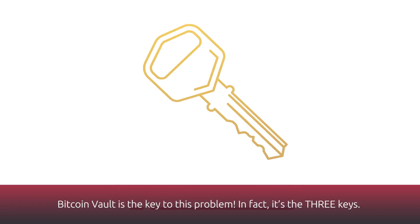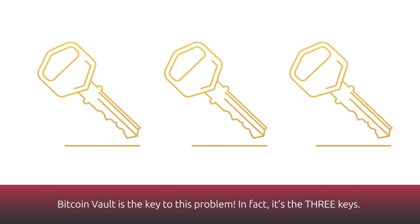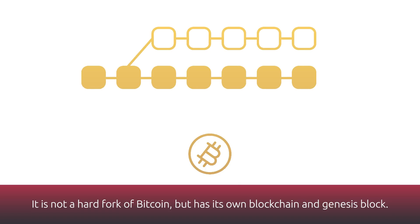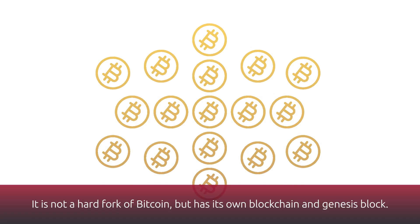Bitcoin Vault is the key to this problem — in fact, it's the three keys. Bitcoin Vault is a digital currency based on the Bitcoin protocol, and it uses the proof-of-work consensus mechanism. It is not a hard fork of Bitcoin, but has its own blockchain and Genesis block.